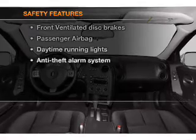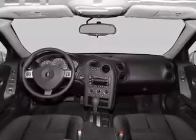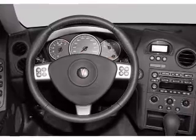And for your peace of mind, the following safety equipment is included: front ventilated disc brakes, passenger airbags, and daytime running lights.